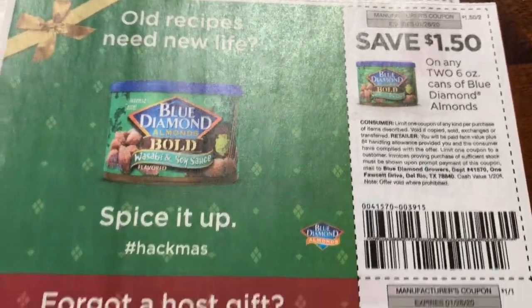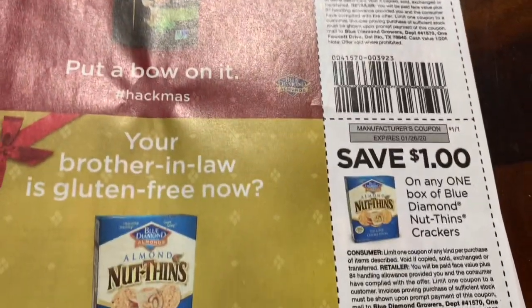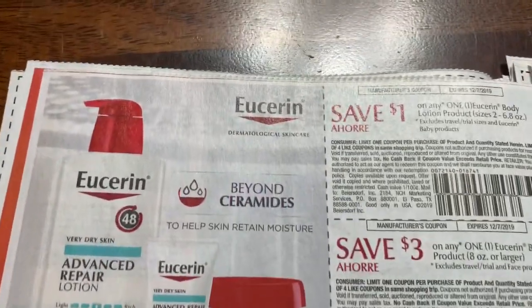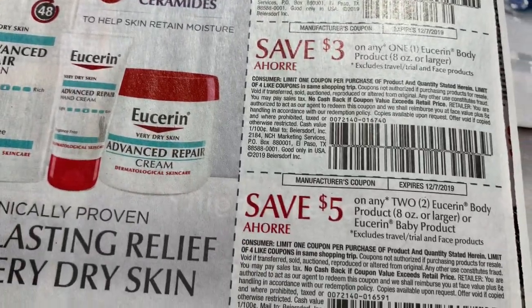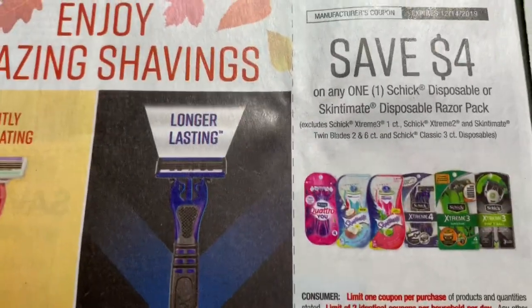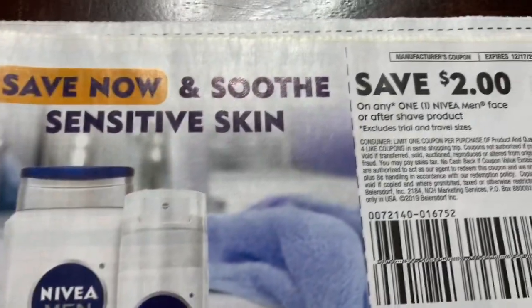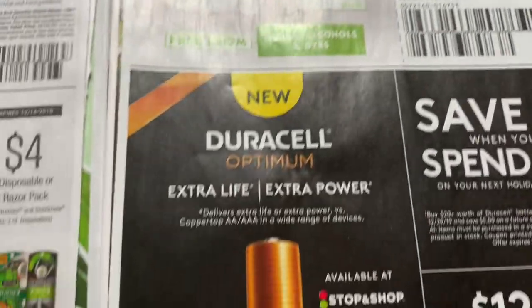Two Diamond Almonds. This is the one I love — Eucerin. They always have good coupons for that. Razors — this is the Schick Disposable, it's a $4.00 coupon. That's awesome. Nivea for men, $2.00 off.